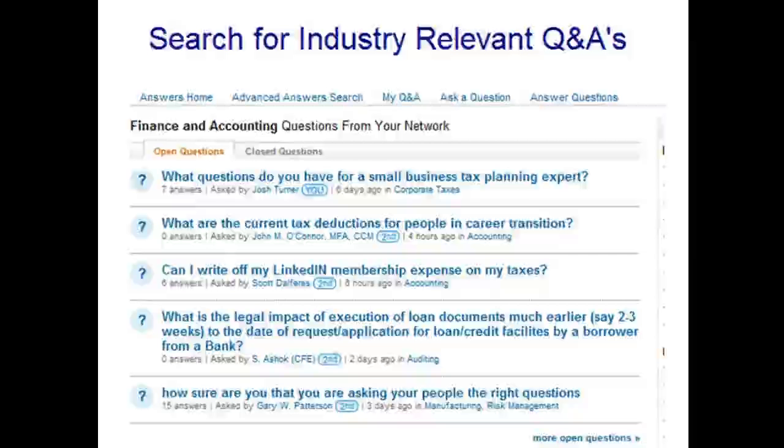LinkedIn Answers is another good resource where you can search for industry-relevant Q&As and connect with people who have problems you can solve. You can use it to get ideas for new blog articles and link your articles as answers to related questions. Some people are really hustling on LinkedIn Answers — going in every day, contributing answers, building their networks. Entire businesses are being built on LinkedIn because of the potential to connect with decision makers and business owners.